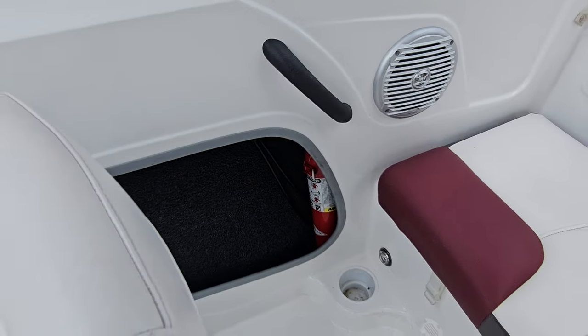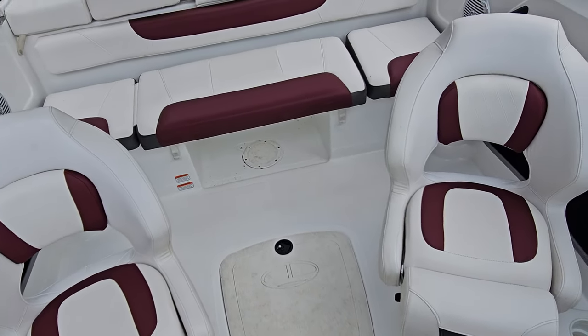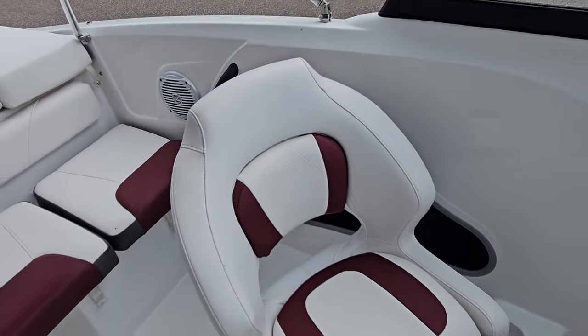There's storage down below, a fire extinguisher down below, and an all-fiberglass cockpit floor that is fully drainable. The passenger seat is a bucket seat, nicely detailed. I like the little cross stitching — it gives it a good look.